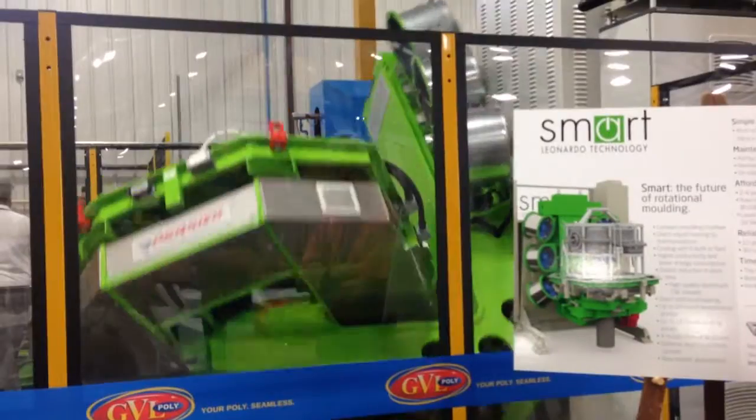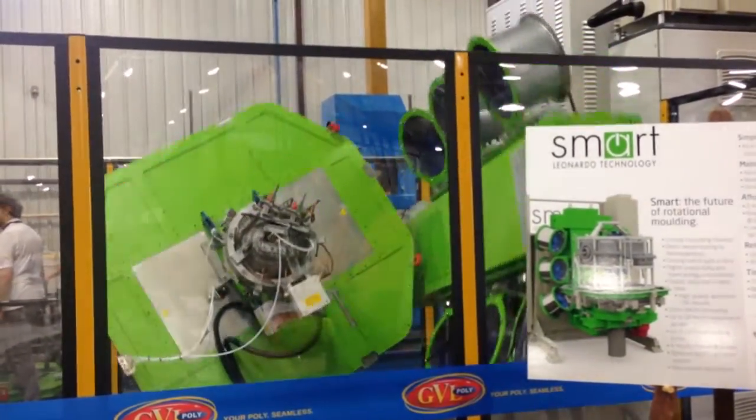Hi, I'm Al in front of the GBL Poly. We're announcing today the first smart rotational molding machine in the United States, in fact North America. The smart molding machine will allow us to shorten our cycle times and higher productivity piece of equipment.